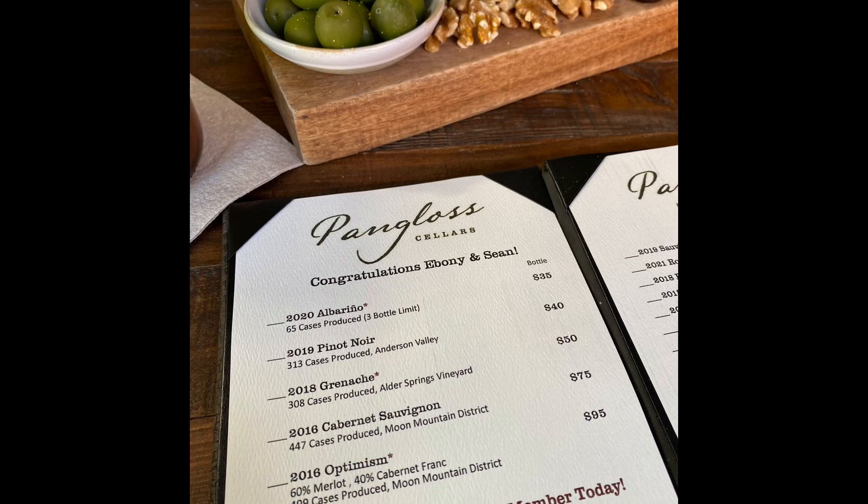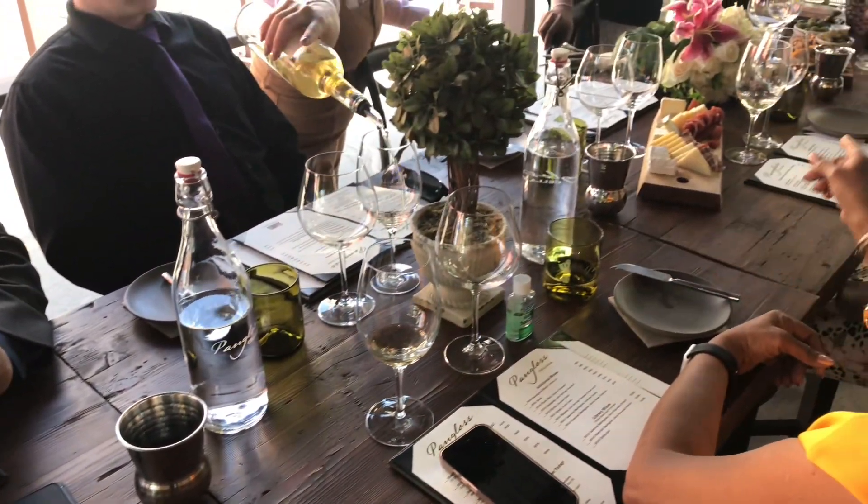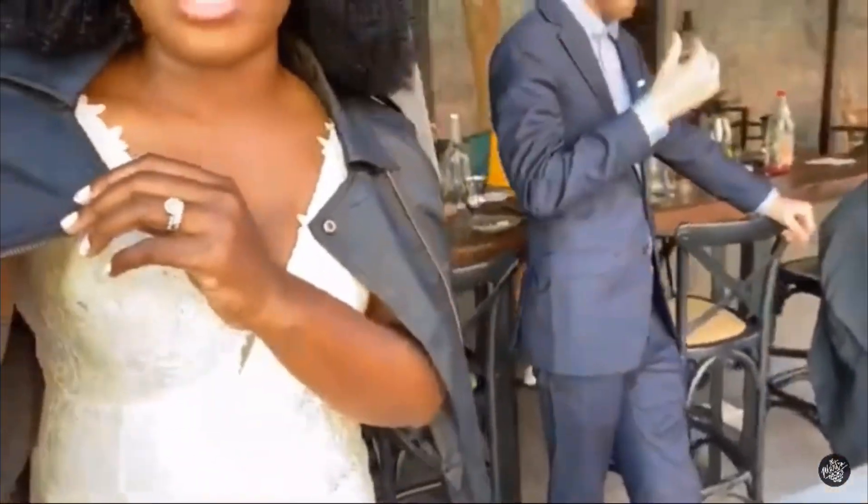They made custom menus for us — we had no idea they were going to congratulate us on the menus, and our family thought we had arranged that, but we didn't have anything to do with it. The charcuterie board was really good. We spent quite a bit of time there and actually did a live stream — if you haven't seen the first live where the audio was good, go check that out. We got some really great photos.